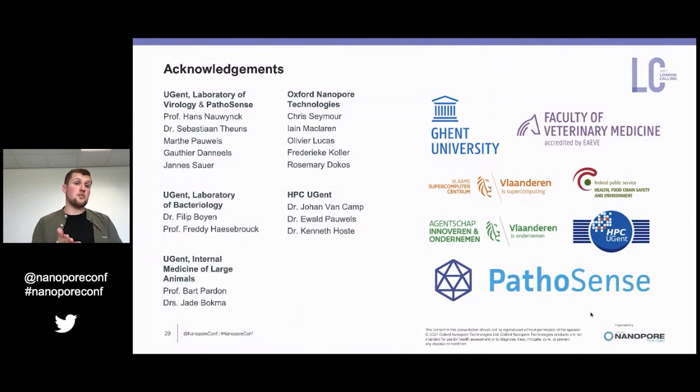I want to thank all the people that were involved in this work. If you have any questions, please ask them now.